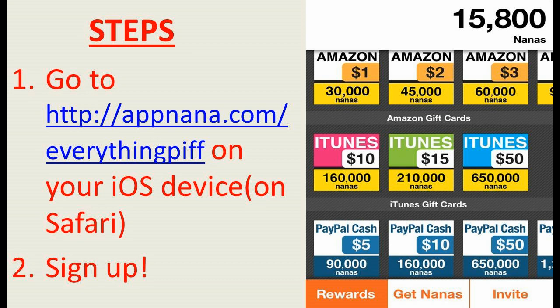Open that link up in Safari and it's going to take you to download the app. It's called AppNana. You're going to want to download it — it's free, of course. Now, once you download the app, in the top right-hand corner there's going to be a register button, a sign up button. You're going to want to click that. All you need is an email and a password. It's a super quick and easy registration.